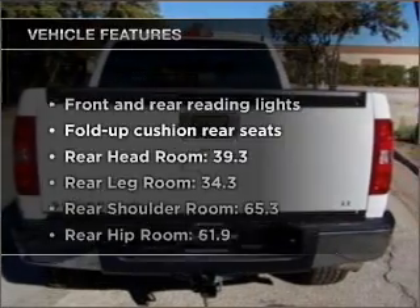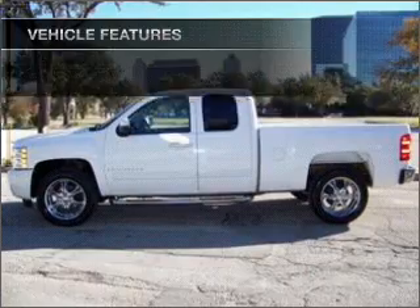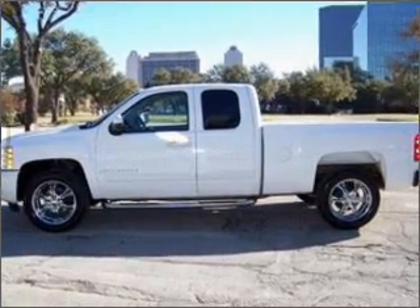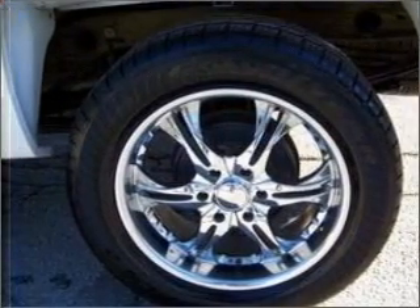Plus enjoy these notable features that are included in this vehicle: power door locks, power windows, power steering, cruise control, power mirrors, an alarm system, an AM-FM stereo with a CD player, and an adjustable tilt steering wheel.